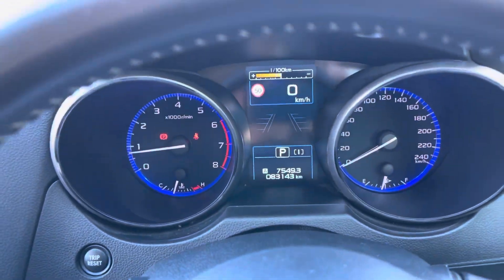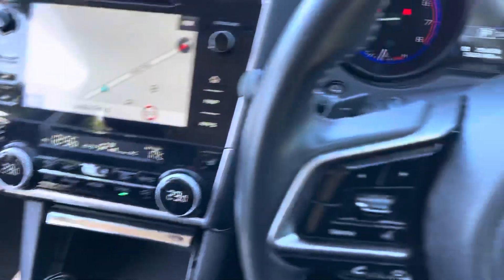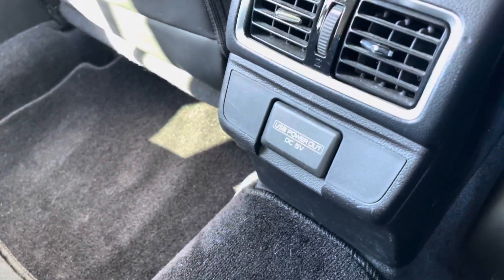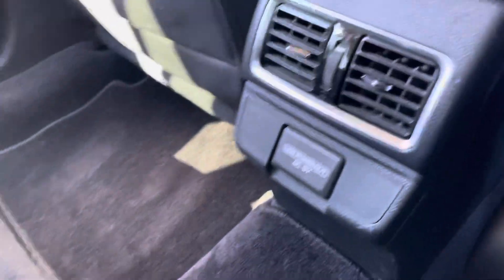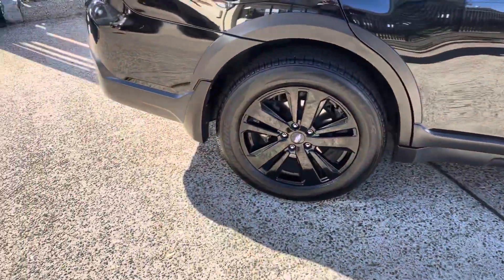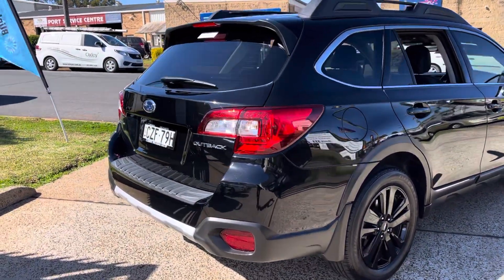Again, 83,000 careful kilometres. This Subaru Outback has an abundance of room and it's ready to go — no waiting. The leather trim is high quality. You've got the rear power outlet and rear air conditioning venting. In black, it just complements the lines of the vehicle, and you've got Subaru engineering safety.